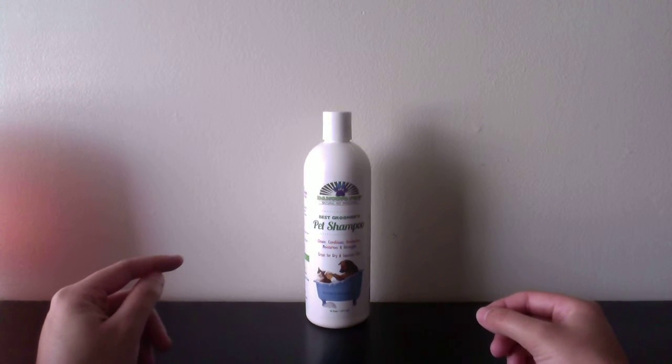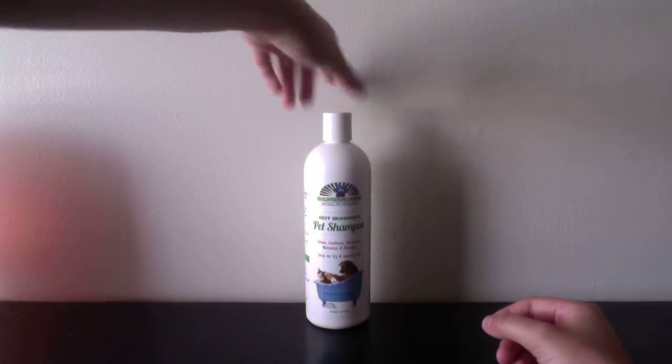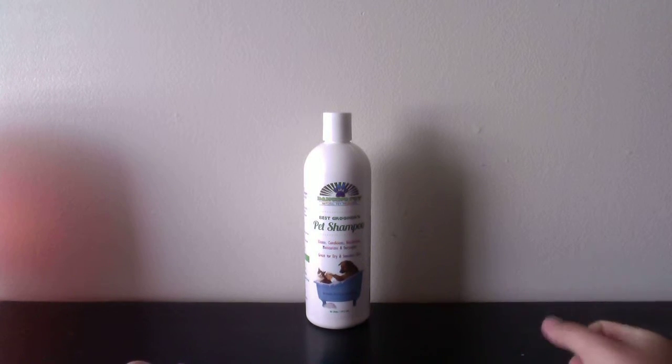Hey everyone, for this video I'm going to review a product that I got off of Amazon. There's also going to be a giveaway for this product. I'll go ahead and explain the product and talk about the giveaway at the very end. Okay, so let's go ahead and get started.